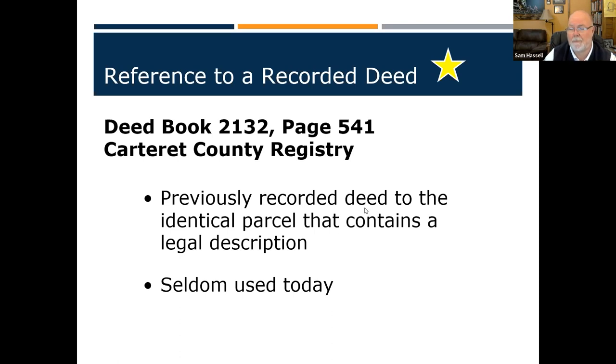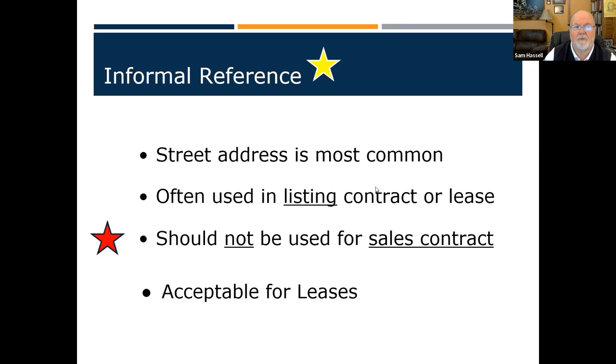Everyone has a street address, and it's okay to use it in your listing contract — there will also be space for the legal description. You can use the address if you're renting the property. But you shouldn't use it for the sales contract — that's a legal document between two people.